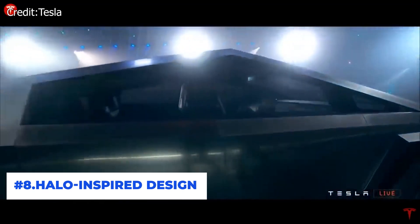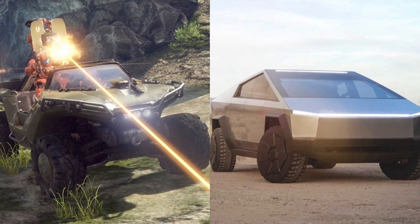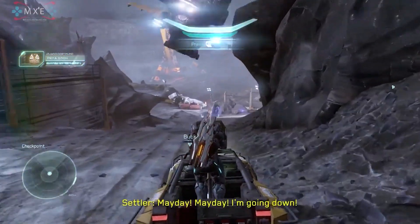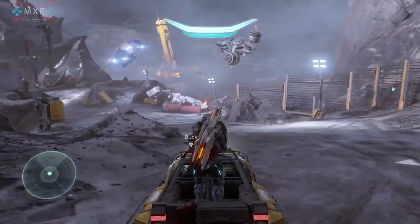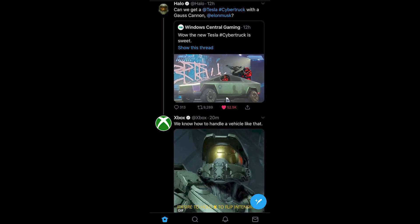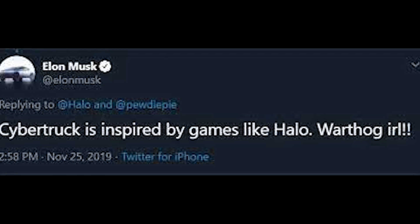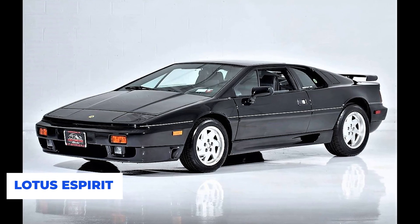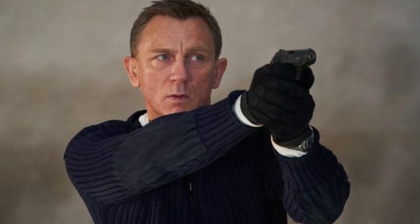Number 8: Halo-Inspired Design. Many gamers have compared the Tesla Cybertruck to the Halo Warthog after Elon Musk unveiled it. Except for the hood, the Cybertruck looks quite similar to the iconic vehicle from the Halo franchise. Elon was also tweeted at by the official Halo Twitter account, and in response he confirmed the Cybertruck was inspired by games like Halo. He also mentioned it was specifically inspired by the Lotus Esprit used in The Spy Who Loved Me. Elon's love for science fiction and James Bond films cannot be overlooked.